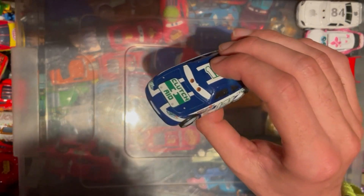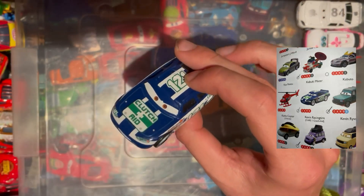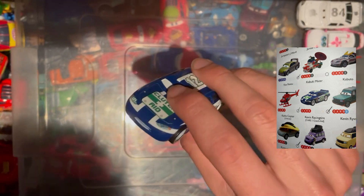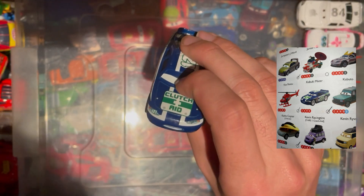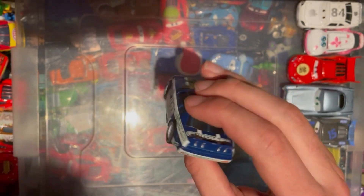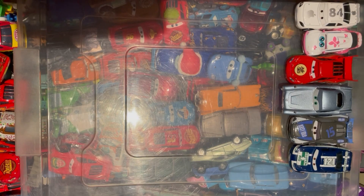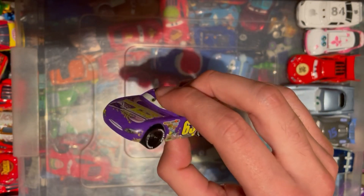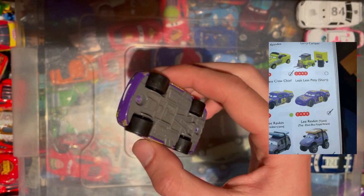Next up we have the Clutch Aid 121 — he is a Kevin racing tire from Cars 1, pretty cool indeed. He's also got raised eyelids, so that's even better. Yeah, pretty cool, a nice one to tick off the list.